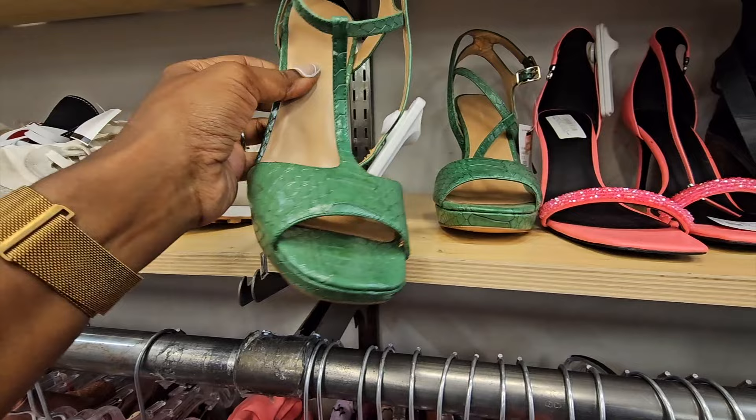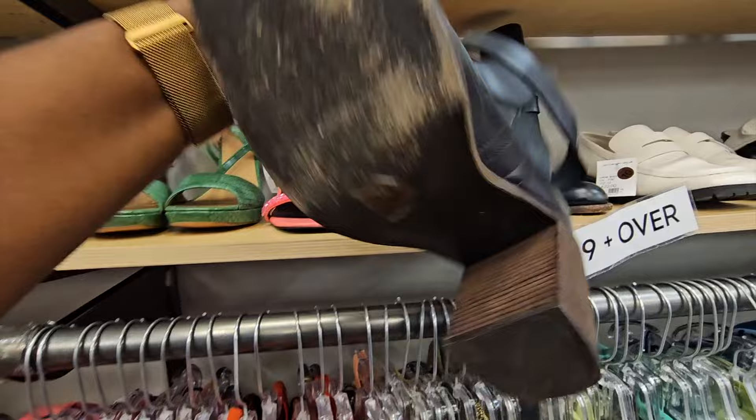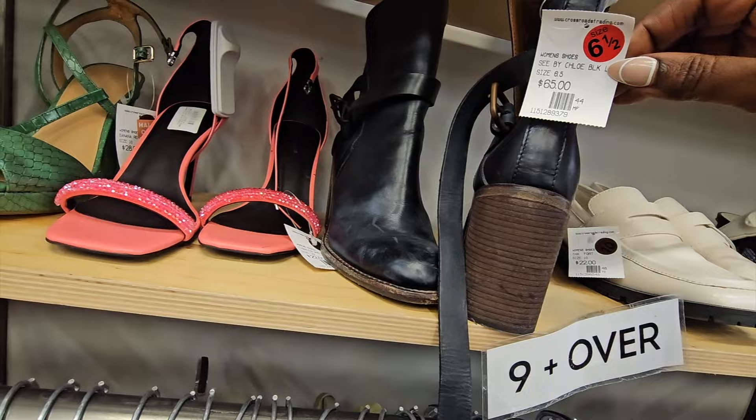Anything with a platform or stiletto I'm always like, ooh, what's this? But lots of wear and not great resale value. A lot of the shoes had half off. There's a brand - I think it's C by Chloe - they had these marked at $65. Those would need some cleaning up.